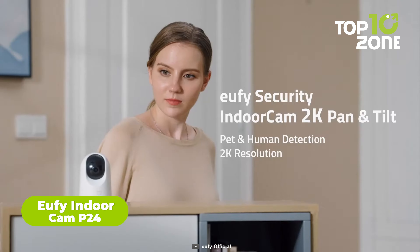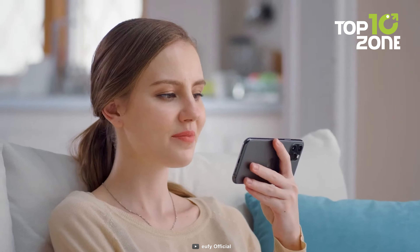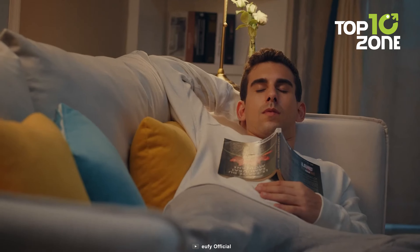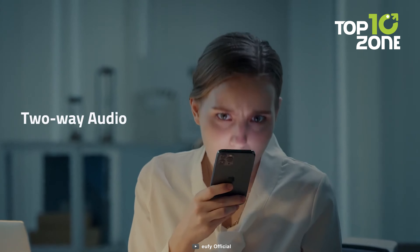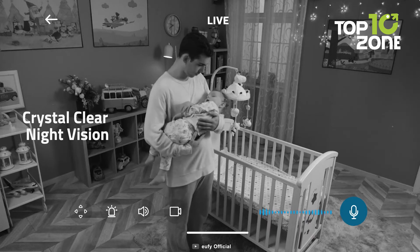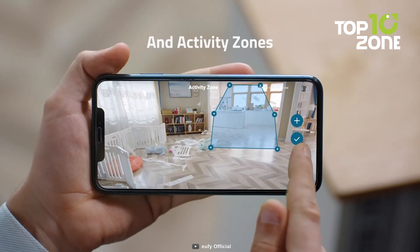Meet the Eufy IndoorCam P24, your vigilant home guardian. The on-device AI distinguishes between humans and pets, ensuring it captures only relevant events. Its 2K clarity offers a detailed view of every moment. With smart integration of Apple HomeKit, Google Assistant, or Amazon Alexa, you have complete control over your surveillance system. This camera is not just a passive observer — it actively follows the action with automatic tracking and built-in two-way audio. Imagine being notified in seconds when suspicious motions or excessive noises are detected, bringing an added layer of security to your home. Even in low-light settings, this indoor cam keeps a watchful eye on your surroundings, ensuring that every corner is covered.